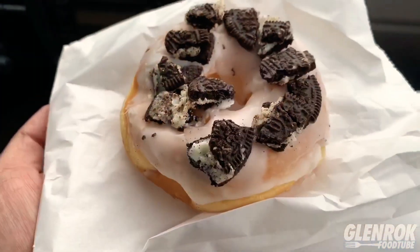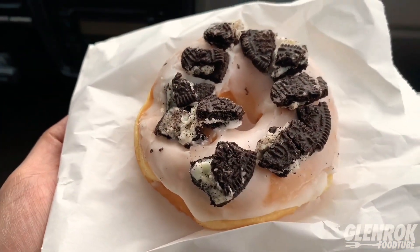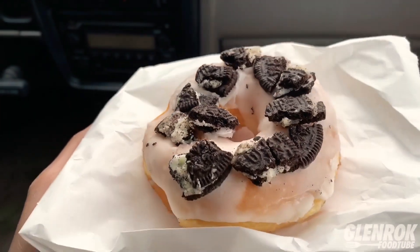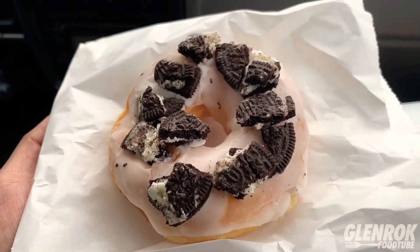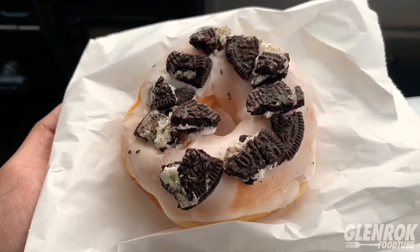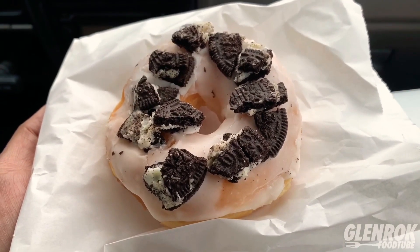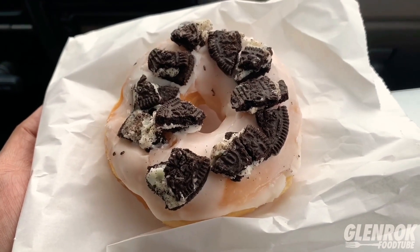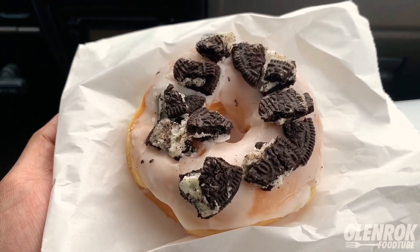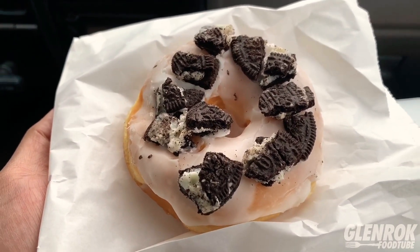I also stopped by Donut Star to pick up this Oreo cookies and cream donut because I didn't want to do just three donuts today. The three from Nomad Donuts were the only ones that looked appealing to me at the time, and I wanted to make it even by making it four donuts, so I stopped by Donut Star and picked up this one.